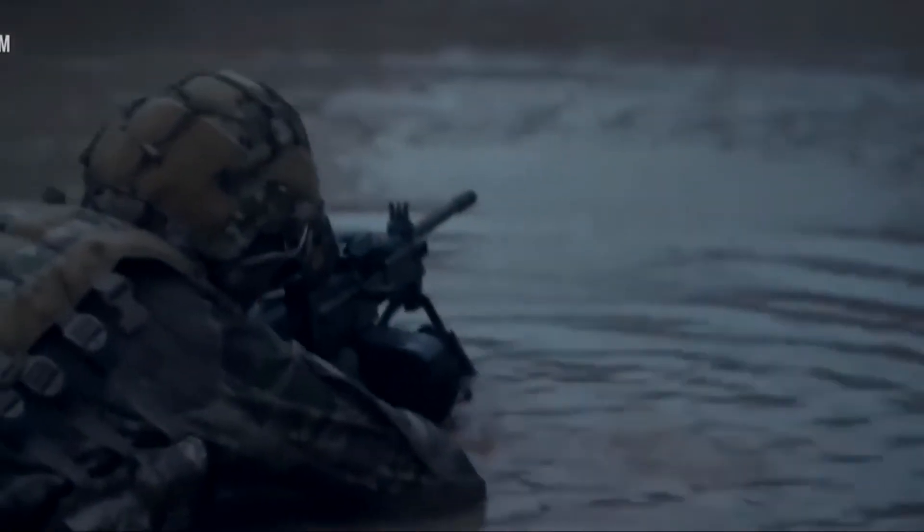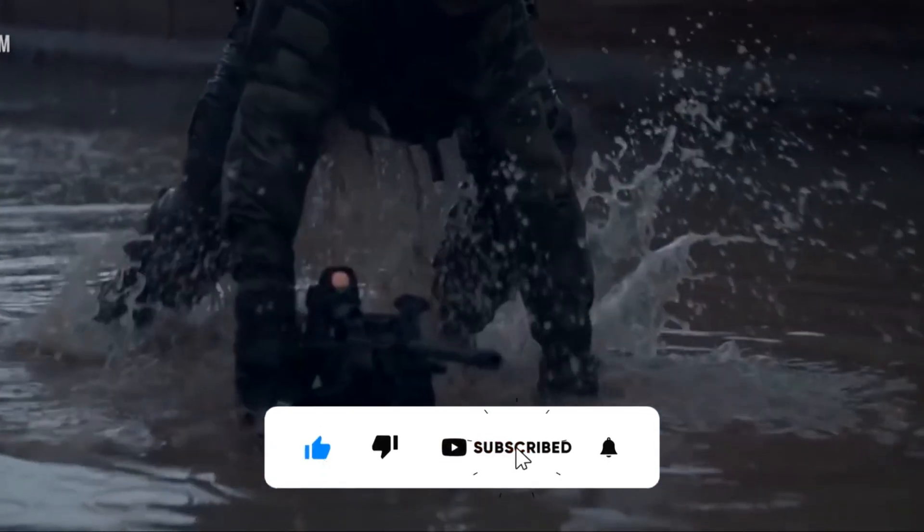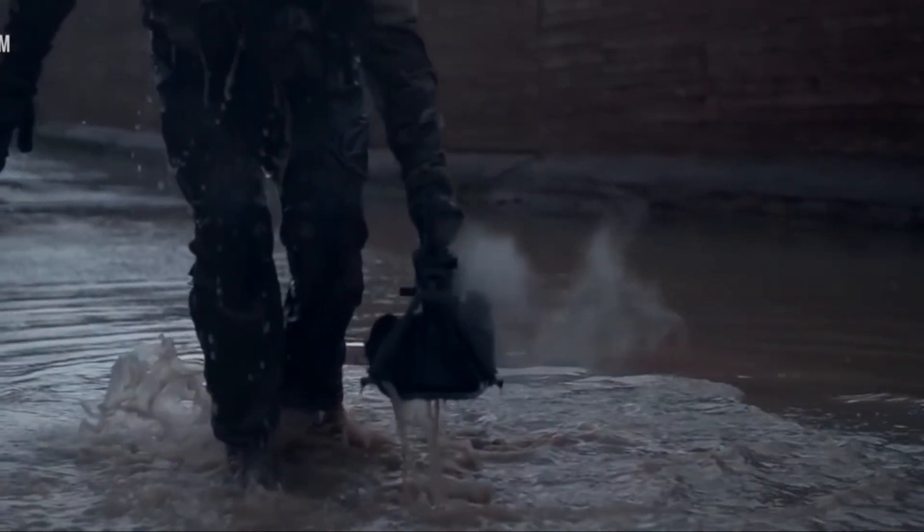That ends our episode. We hope that you enjoyed the video. Please subscribe and leave a comment below with your own thoughts, and don't forget to like today's video. We'll see you in the next video. Thanks for watching!